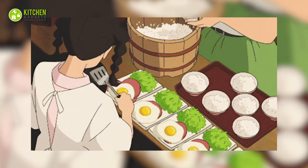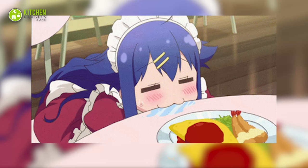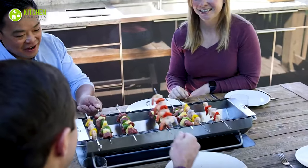When you visualize aesthetically pleasing food, it must be from Japanese anime — food scenes from Studio Ghibli movies or slice of life anime will have you drooling on the spot. Let's get started with the 11 Japanese kitchen gadgets to create magic in your kitchen.